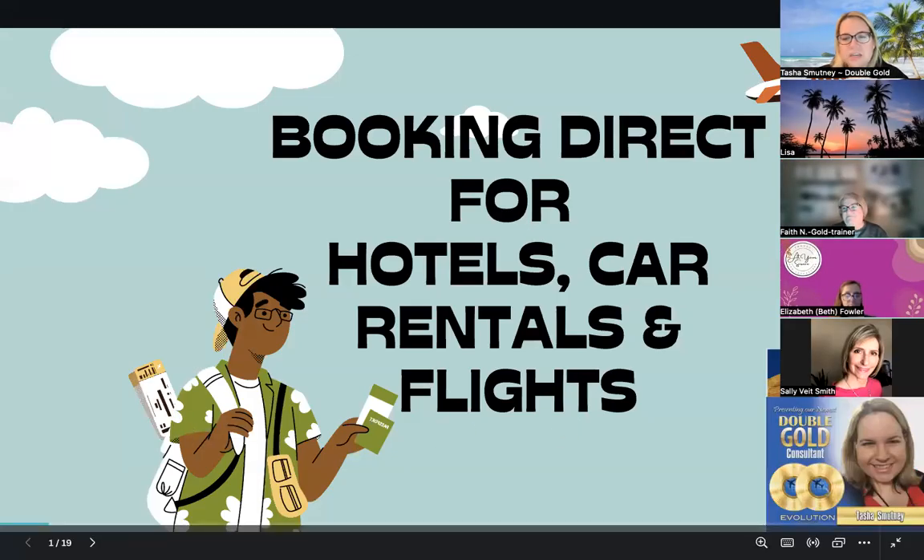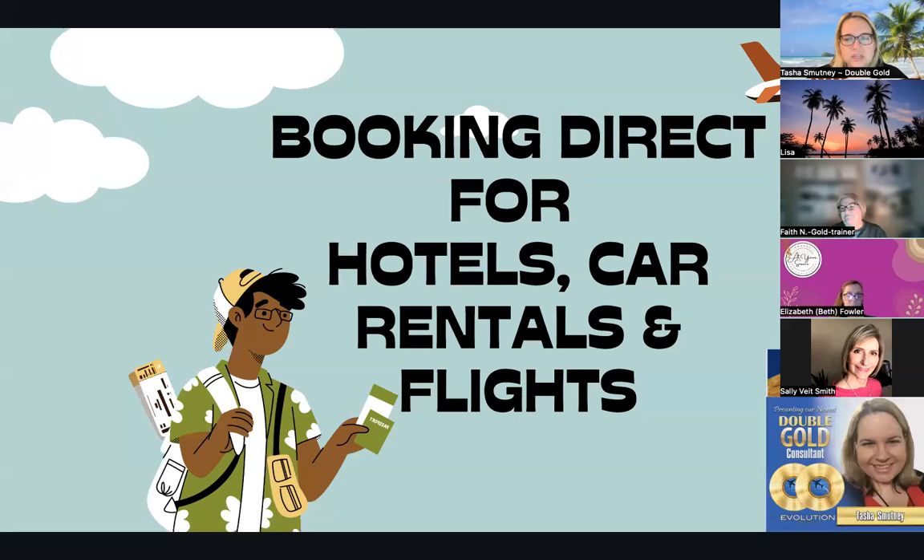Hello, my name is Tasha Smutny. I am a double gold consultant as well as an IATA card holder. We're going to talk about how you can directly book things for hotels, car rentals, and flights.